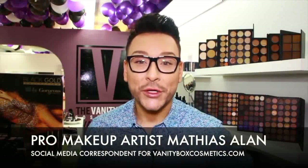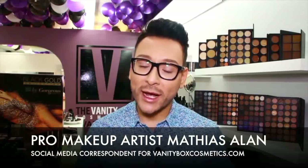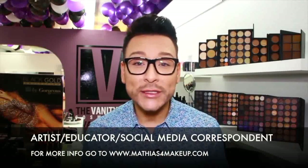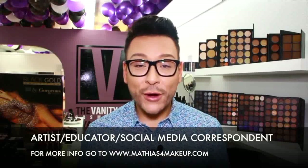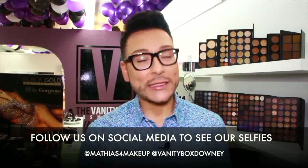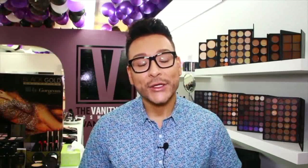It's Matthias Allen. Thank you so much for clicking on my new video. Today I'm going to take you behind the scenes at Vanity Box Cosmetics in Downey. I was hired by Sergio to be his social media correspondent. I did some live Periscope feeds, got to meet a lot of customers, and got to take selfies with some of my biggest fans down here in Downey. This is my first time in the store and I'm excited to show you behind the scenes at the Violet Voss party at Vanity Box Cosmetics in Downey. Stay tuned.